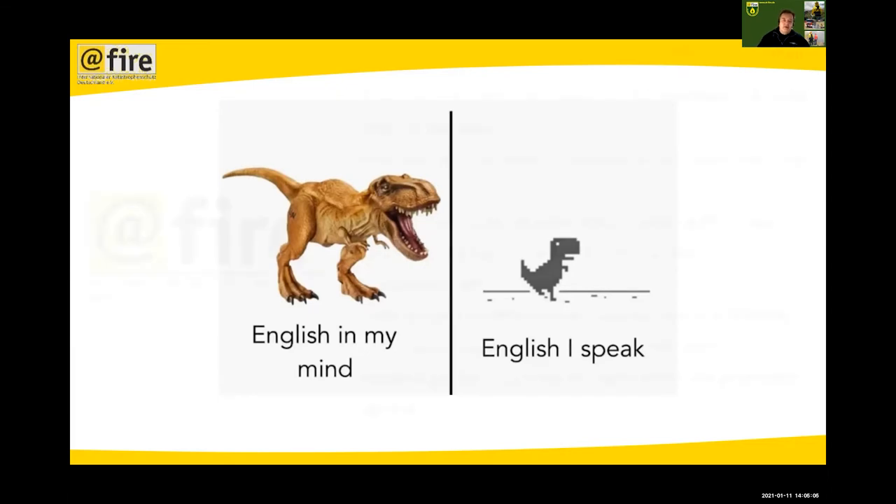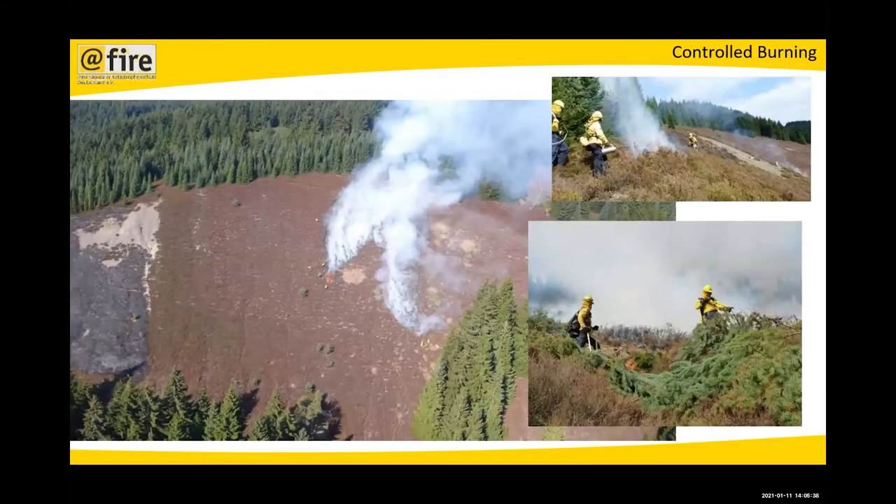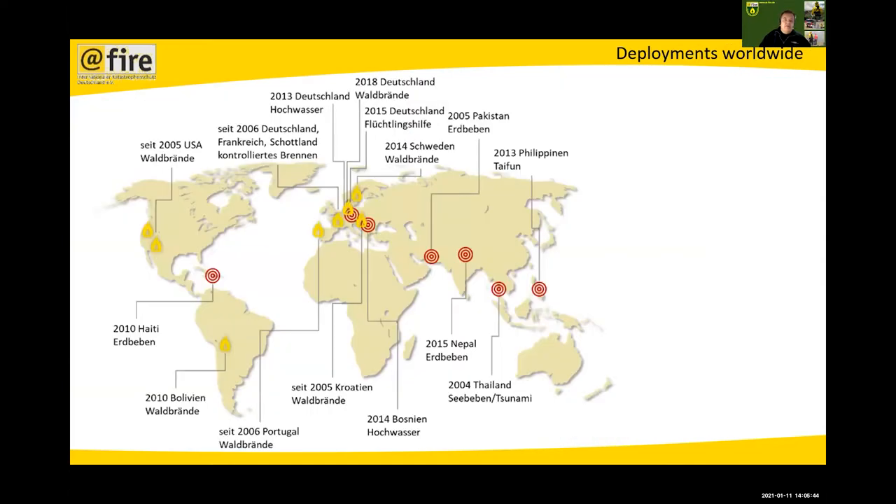Besides being a professional chief fire officer, I'm the founder and chairman of AT Fire, which is an NGO — not a normal fire service in Germany — a non-profit organization. We specialize in virtual firefighting and airborne search and rescue. We are trained on international standards and meanwhile have 300 volunteers across Germany, Austria, Switzerland, Italy, and the USA. We do training, controlled burns, international deployments for urban search and rescue, and wildfires.